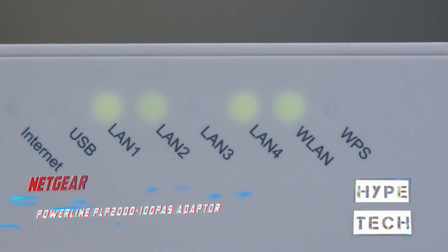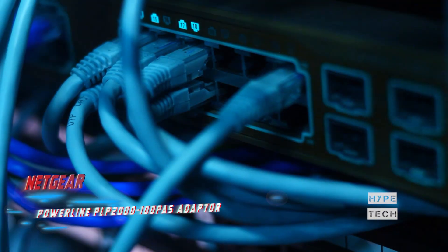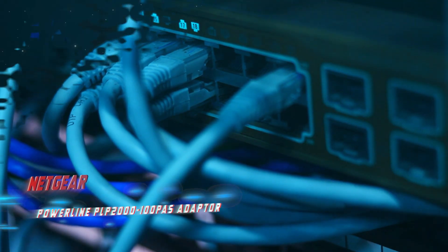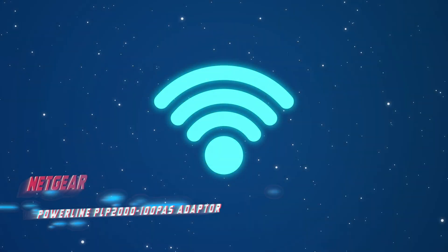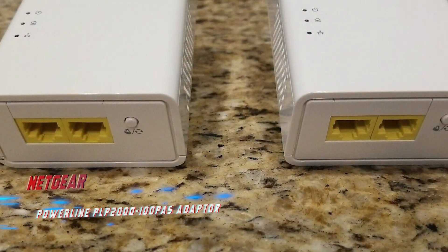Most devices come with an ethernet port, making setup a breeze. Overall, the Netgear Powerline adapter is a top-performing and efficient option for those looking to improve their network connectivity in areas with thick walls or major structures.